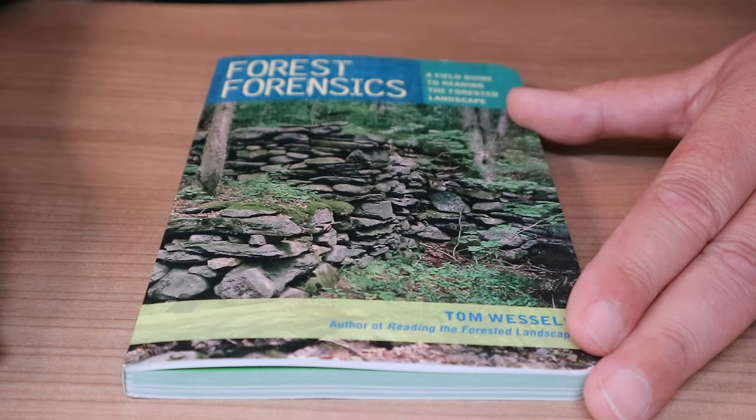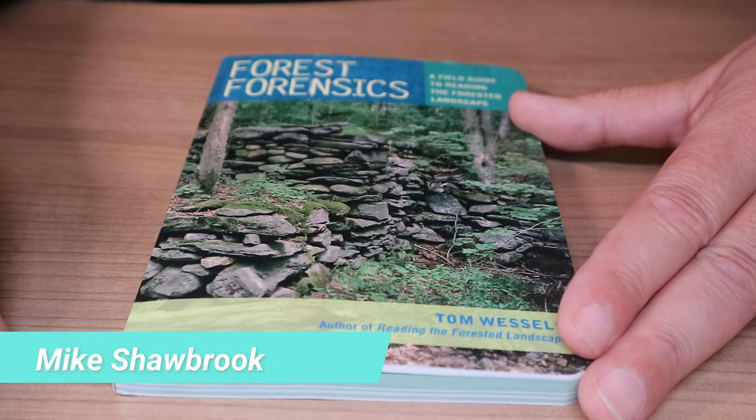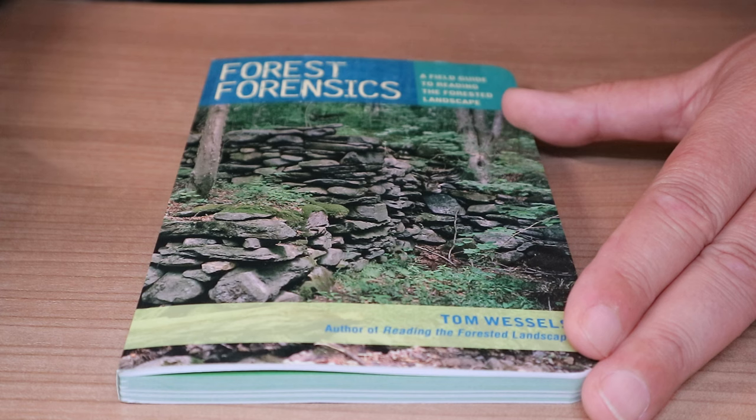Hey everybody, Mike here. Welcome back to the channel and welcome to a very exciting book review. Now some of you might think, well how can a book review be exciting? Well once I tell you what this book is all about, I know you will.